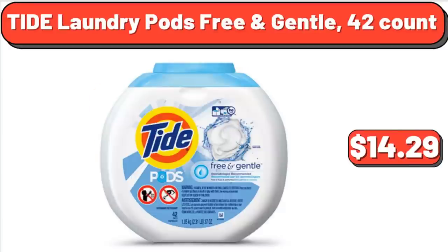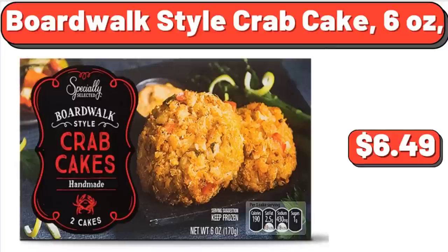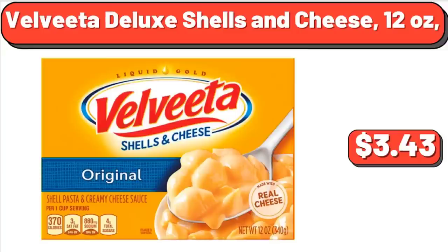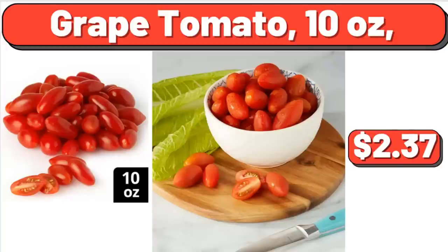Tide Laundry Pods Free & Gentle, 42 Count, $14.29. Oreo & M&M Yogurt Multi-Pack, 8 Count, $6.85. Boardwalk Style Crab Cake, 6 Ounces, $6.49. Valdita Deluxe Shells & Cheese, 12 Ounces, $3.43. Häagen-Dazs Strawberry Ice Cream, 14 Ounces, $3.98. Grape Tomato, 10 Ounces, $2.37.